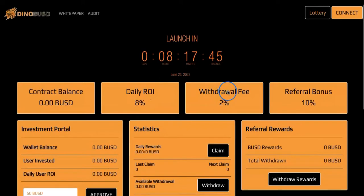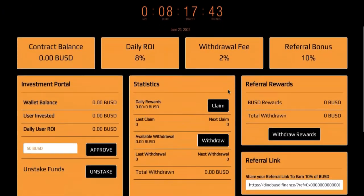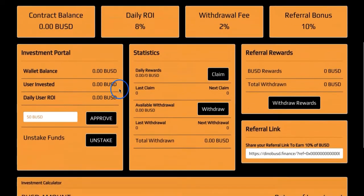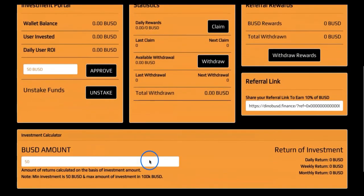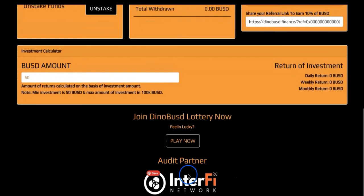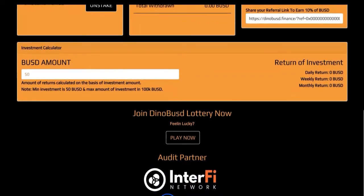As you can see, it will be launching in about eight hours — basically today. From what I understand, we're getting a daily ROI of 8%. There is a minimum investment of $50 USD and a maximum of $100k. It has been audited by Interfinex Network already. They have a Twitter account and Telegram account — I'll leave all links in the description for you to check out. It's a smart contract.